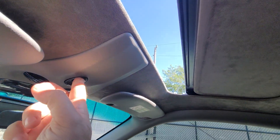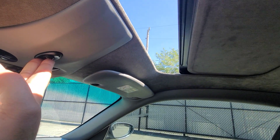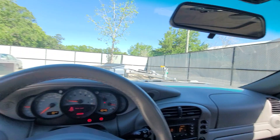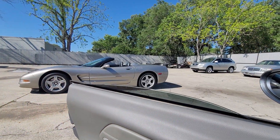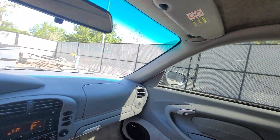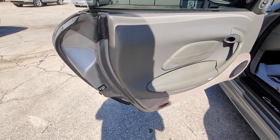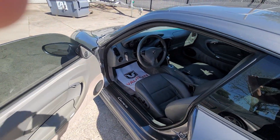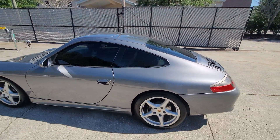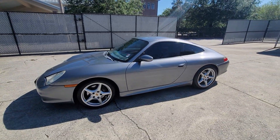The sunroof goes back. The passenger window and the driver window both go down no problem — and up. There you go, my friend, I hope this helps.